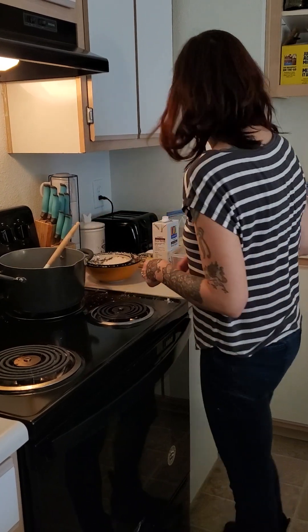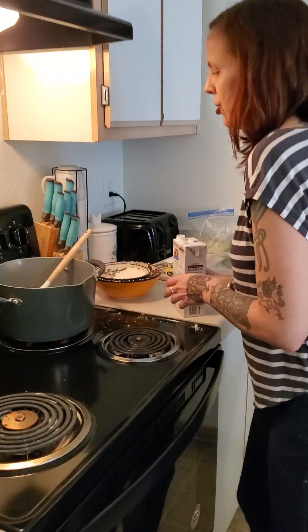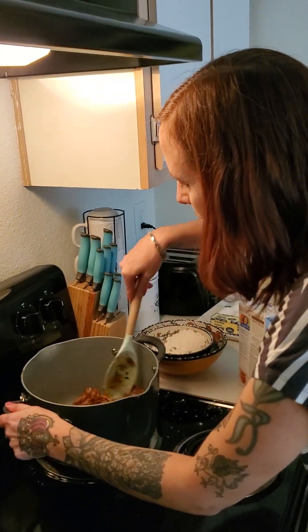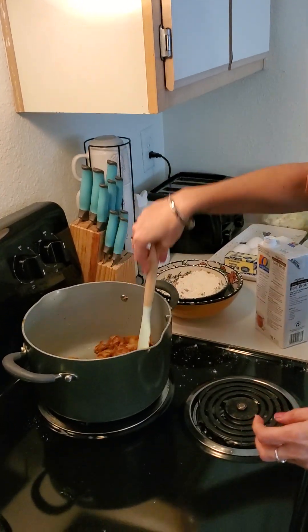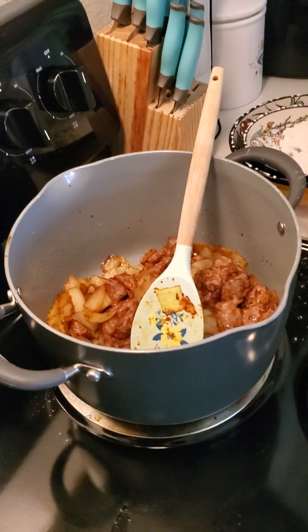The next step is to start adding the beef stock, slowly, to let the flavors start blending and the stew start thickening.